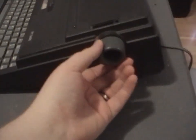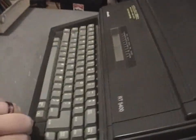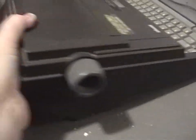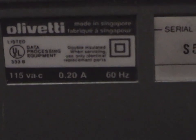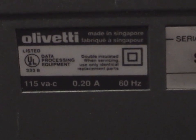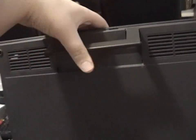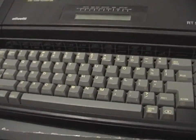Spinning it around: you've got a platen knob on each side, the power switch is down here. There's the back, and if I tip it up — this thing has a nice little storage compartment for the power cord. There's the info sticker: Olivetti, made in Singapore, 115 volts, 200 milliamps, 60 hertz. You also get a carrying handle that swings up. I believe there used to be a cover that goes over this, but I didn't get the cover.